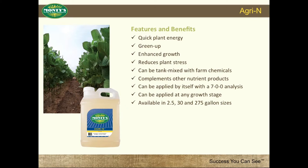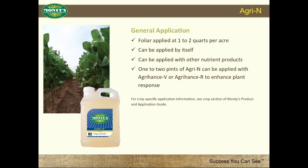General application of Agra-N: foliar applied at 1-2 quarts per acre. Can be applied by itself or with other nutrient products. 1-2 pints of Agra-N can be applied with Agra-Hance V or Agra-Hance R to enhance plant response.